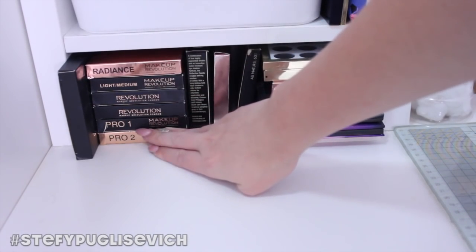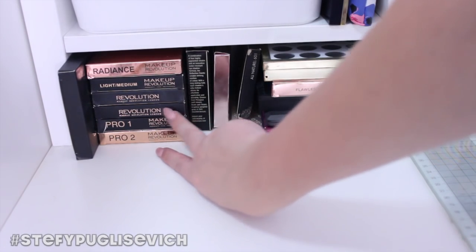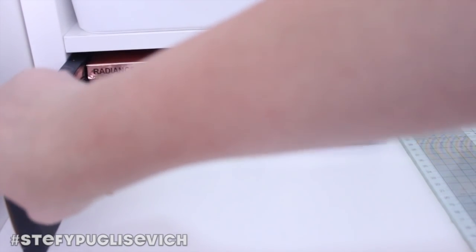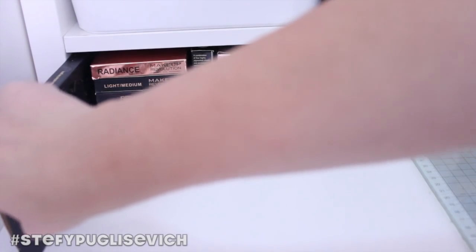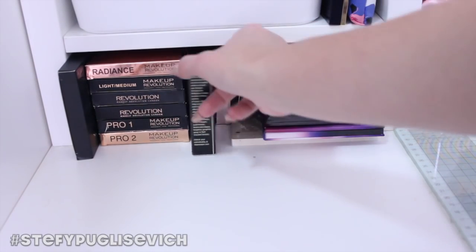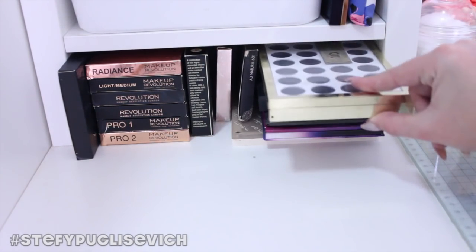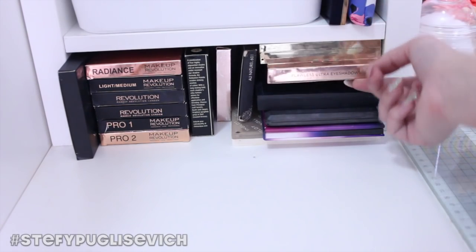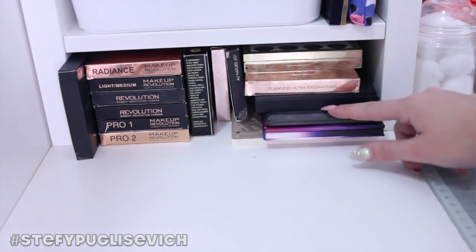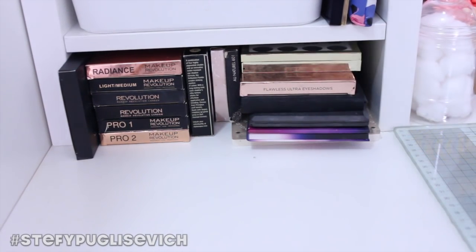I've got loads of Makeup Revolution palettes — the Radiance highlighters, concealer palettes, the Pro Iconic Pro One and Two eyeshadow palettes, the Kat Von D Shadow and Light eyeshadow palette, a Rihanna one, a little mascara palette I got from Vicky, a Sleek one, Urban Decay Gwen Stefani, another Makeup Revolution one, a MAC palette filled with Morphe eyeshadows with a couple of MAC shadows too, and my Inglot Flexi palette at the bottom.